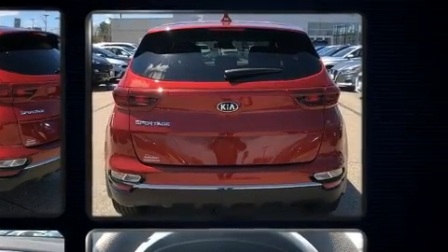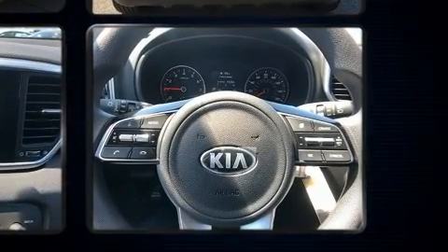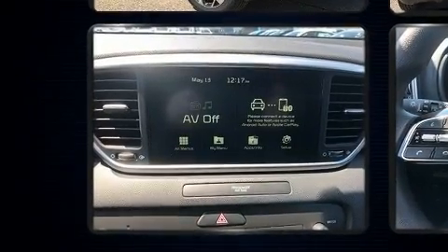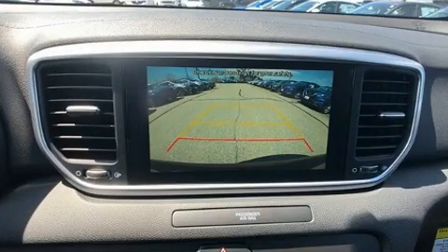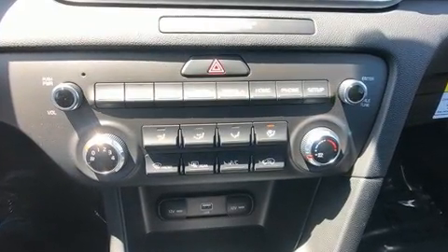It's equipped with tons of terrific amenities but it won't break your budget, such as remote keyless entry, a rear window wiper, one-touch window functionality, an outside temperature display, fully automatic headlights, and much more.